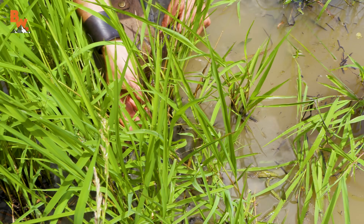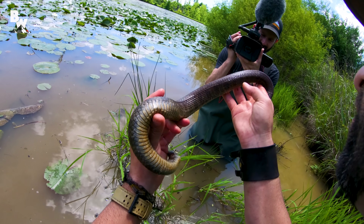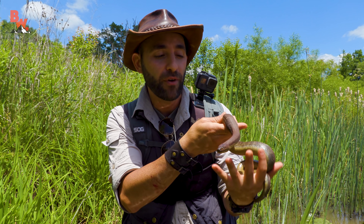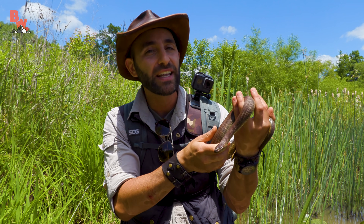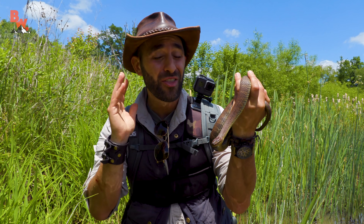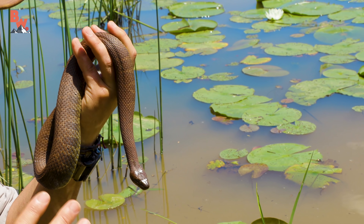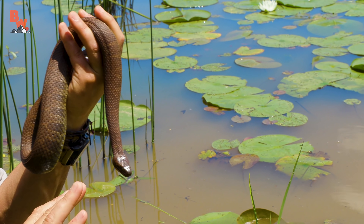Let me bring the snake back up here. It's getting a little defensive now — I don't want to take another bite. If you guys go out there into a wetland environment and you see one of these snakes, I definitely do not recommend trying to catch it, because while they may not be venomous, their bite is pretty painful.